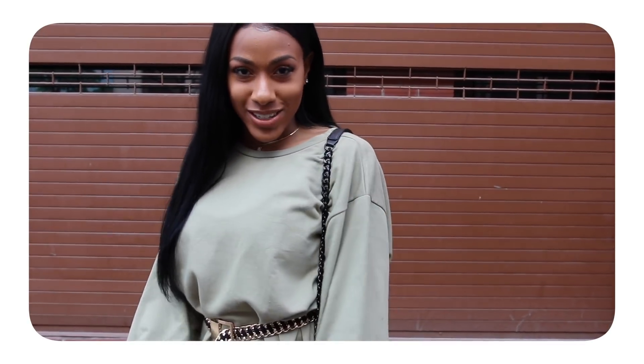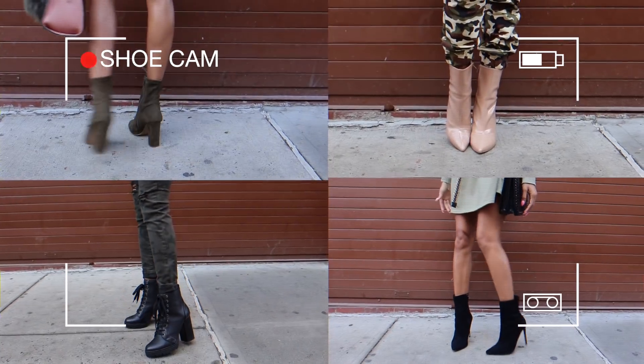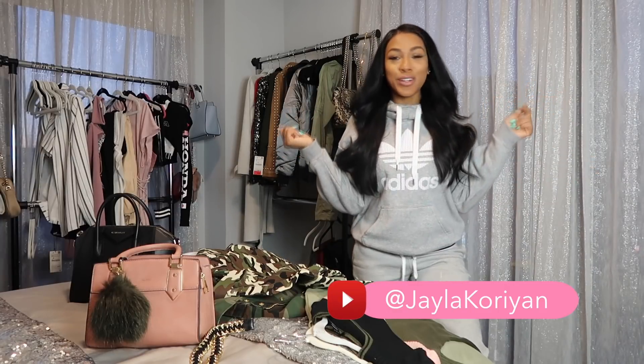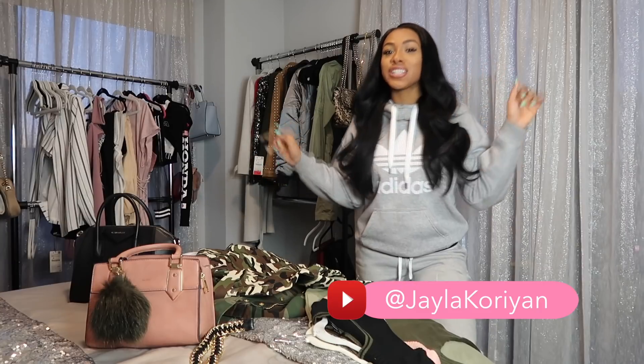I'm Jayla Corian and this is my shoot style. What's up guys? Welcome back to my channel. If you're new, I'm Jayla Corian. Welcome to my room. Make sure you hit that subscribe button so you know when I post new videos, new fashion, new beauty.